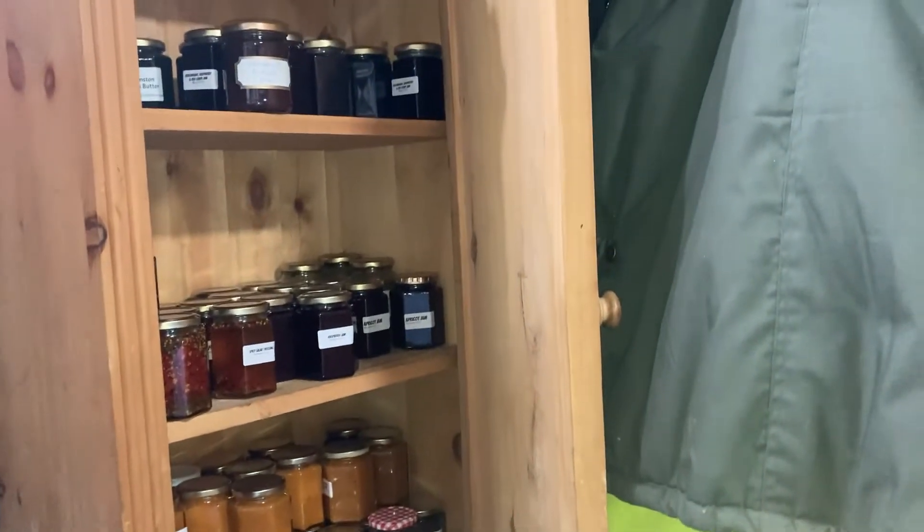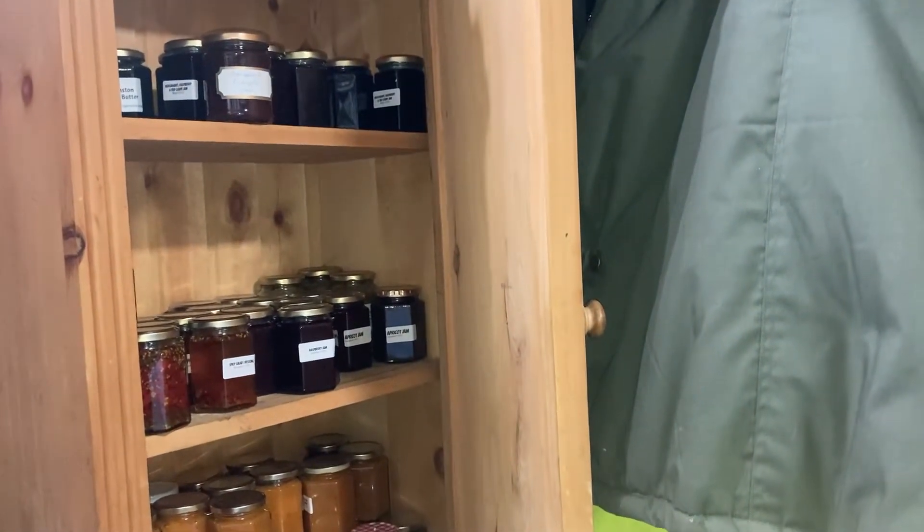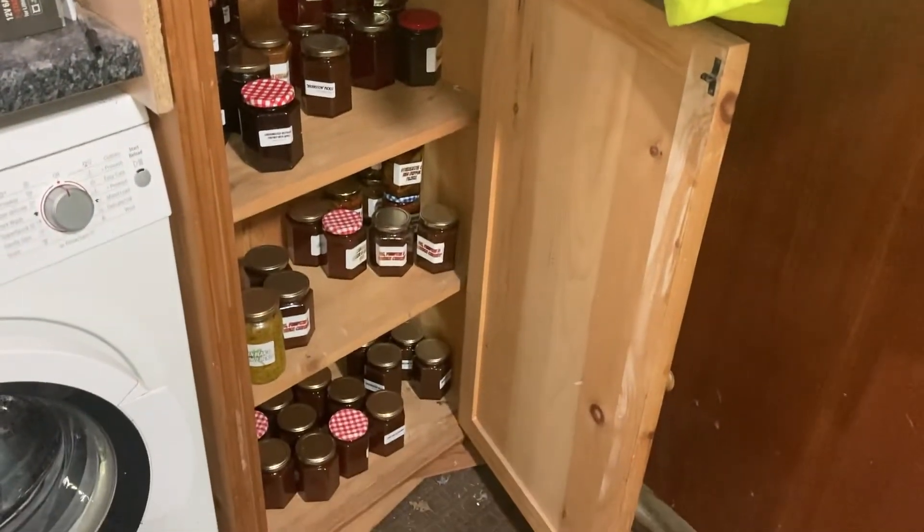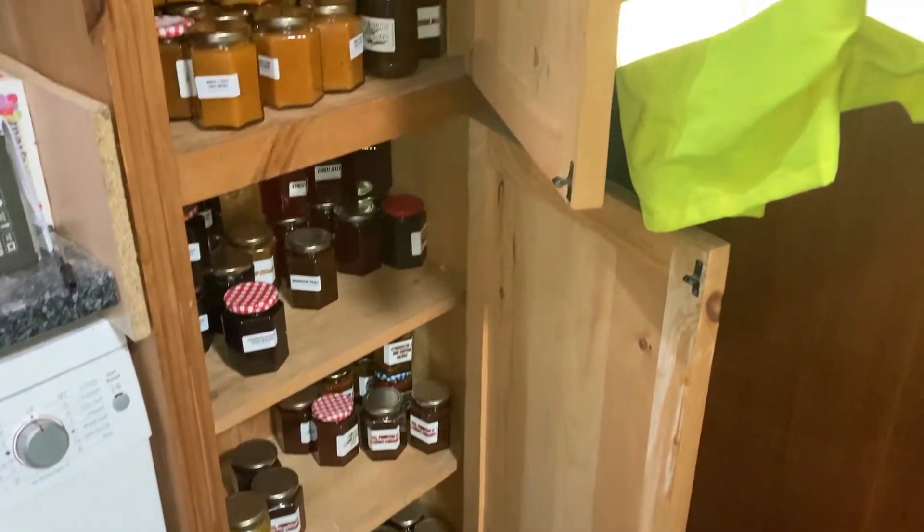And the last peek here — this is preserves really, which we give a lot of away as gifts. It's like chutneys, jams, pickles, that sort of thing.